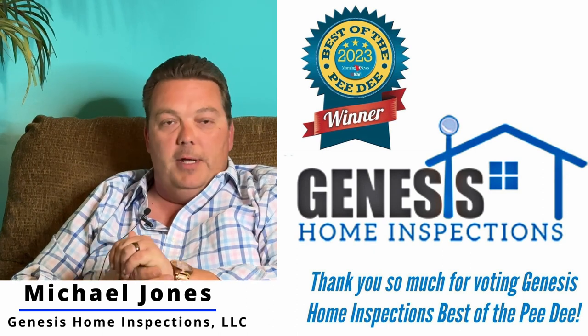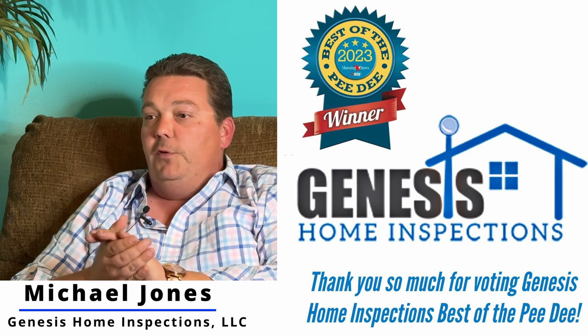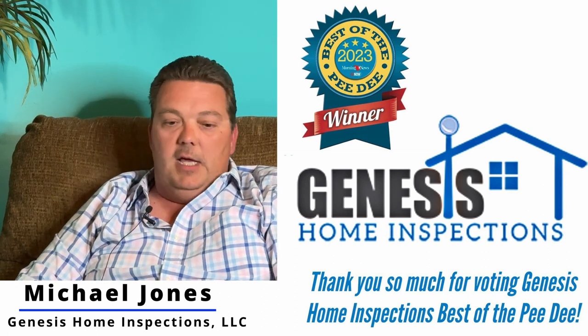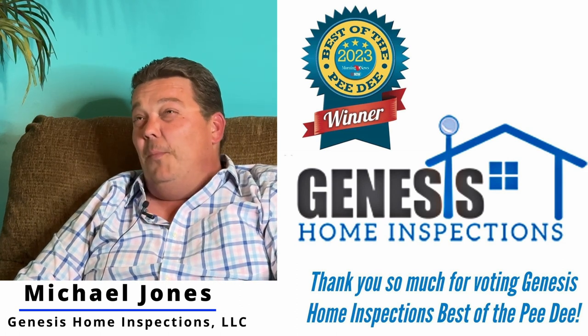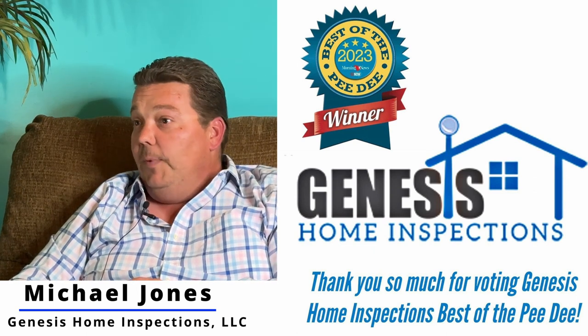I am Michael Jones, owner of Genesis Home Inspections. We have three total licensed home inspectors working for us. I've been doing construction and have had my own company for about 25 years. I've been licensed as a home inspector in the state of South Carolina for the last 10. I've built new construction, remodeled homes, and the focus of Genesis is to provide a quality home inspection for buyers.